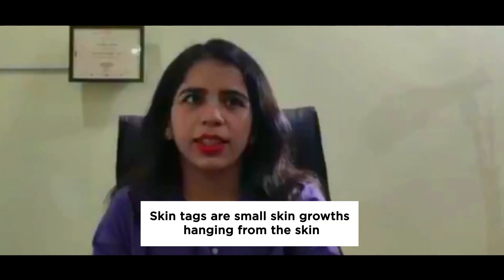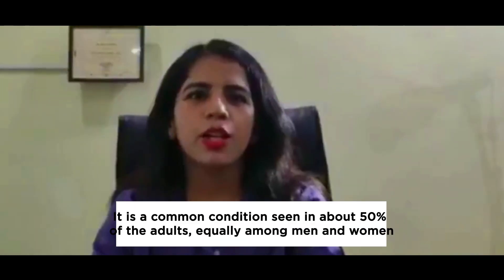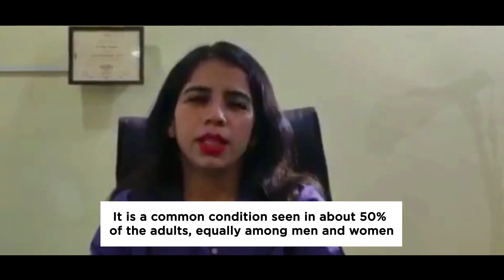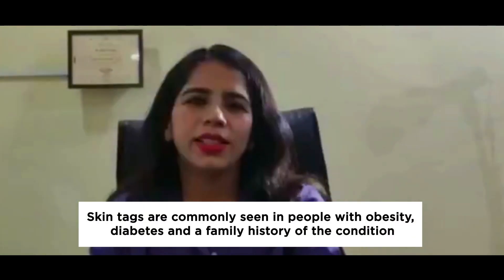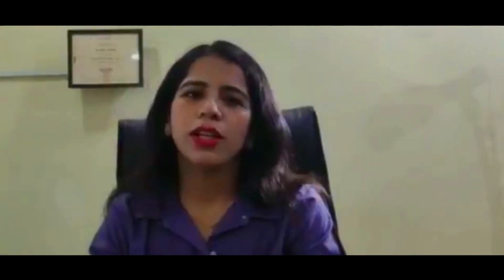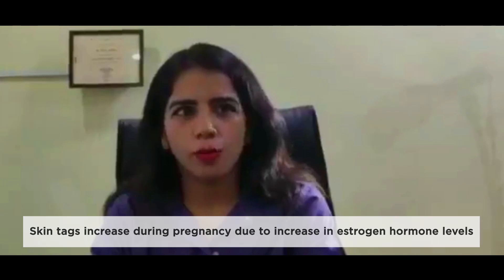So basically, what are skin tags? These are small soft growths hanging out of the skin. It's a very common condition seen in almost 50% of adults. The frequency in males and females is almost equal. Skin tags are more commonly seen in obese individuals, diabetic individuals, and those who have a family history of skin tags. They also increase during pregnancy because of the increase in estrogen hormones.